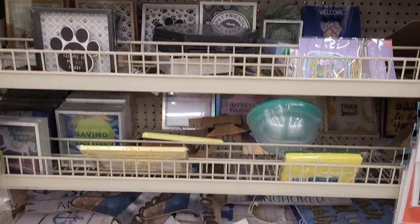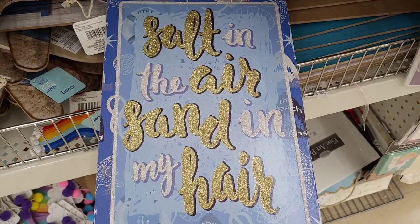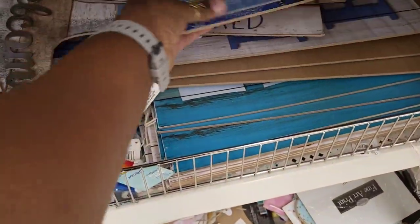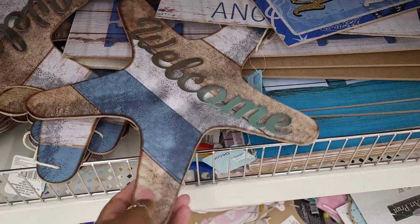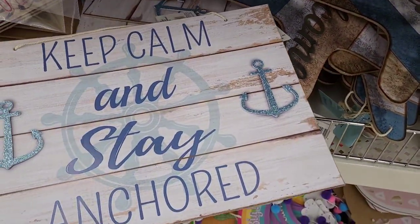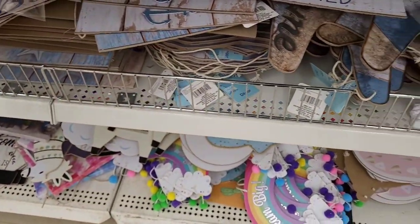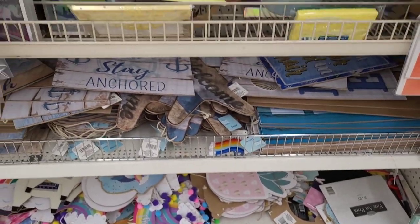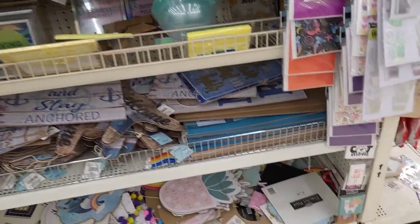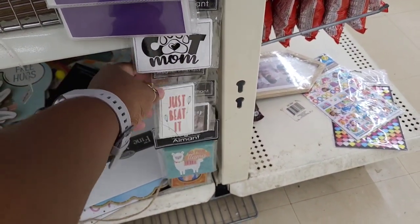What is this? It's shiny, it's sticking out. What does it say? 'Salt in the Air, Sand in My Hair.' Okay, they have a lot of little beach decor over here — 'Welcome,' 'Keep Calm and Stay Anchored,' 'Life is Better at the Beach.' These little decor pieces down here we've seen last walkthrough. I see another magnet — 'Cat Mom,' 'Just Beat It,' 'Crazy Cat Lady,' and 'No Problem Llama.'